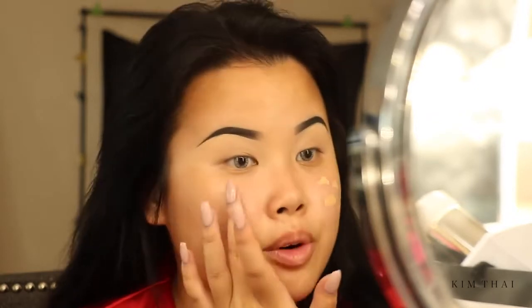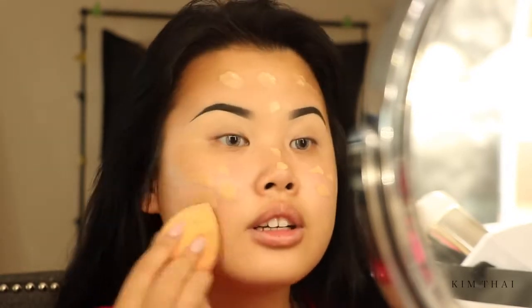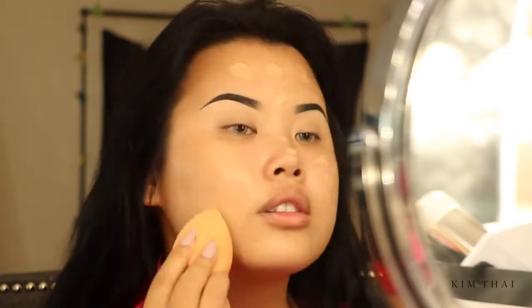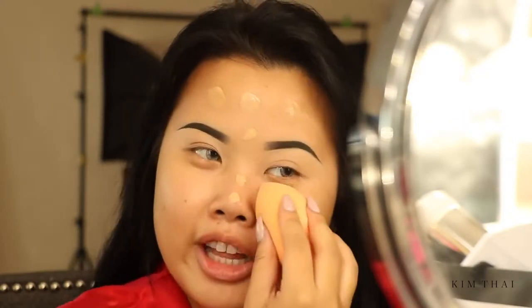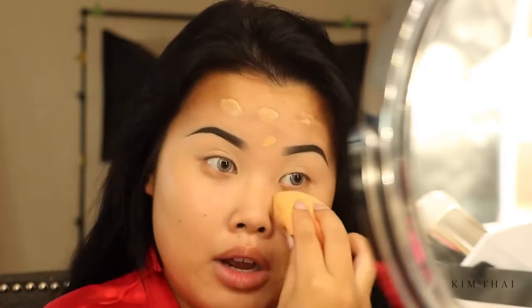For foundation today, I'm going to use my favorite foundation, which is the Too Faced Born This Way. If you guys haven't tried this, you need to. It is the best foundation in the world, in my opinion. I'm going to take my Real Techniques Miracle Complexion Sponge and dab that in. It's really buildable if you want full coverage, or you can go very light like I am right now. It has amazing coverage, it's very lightweight, you don't feel it, and it looks natural.